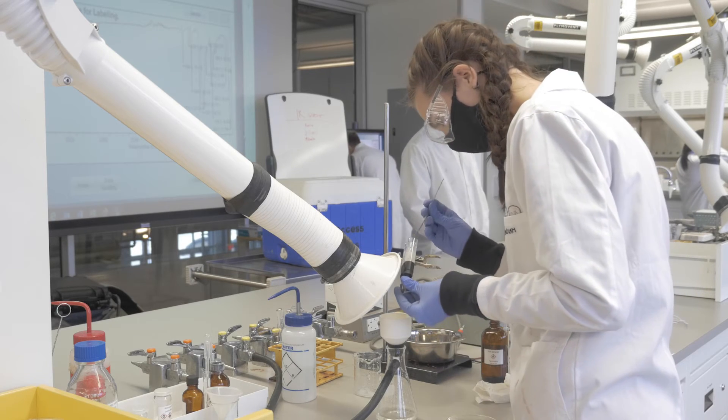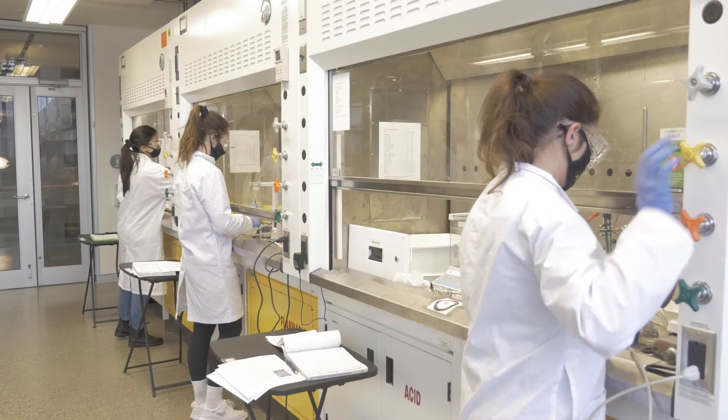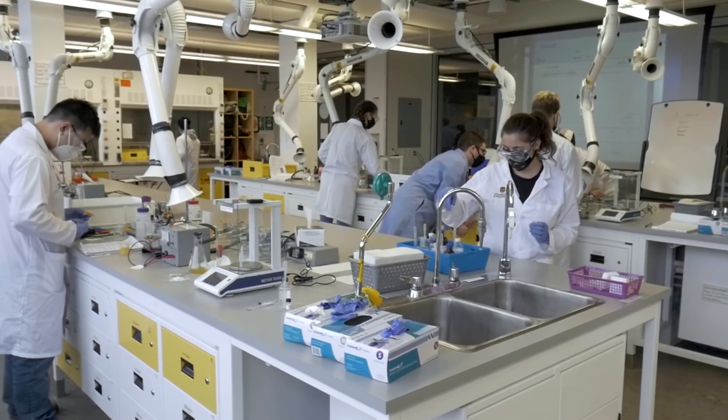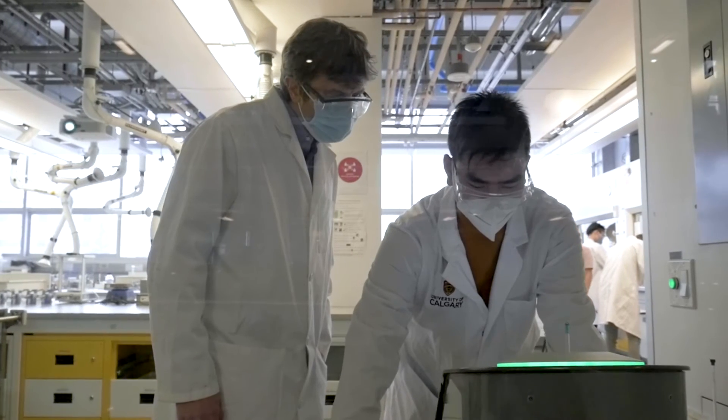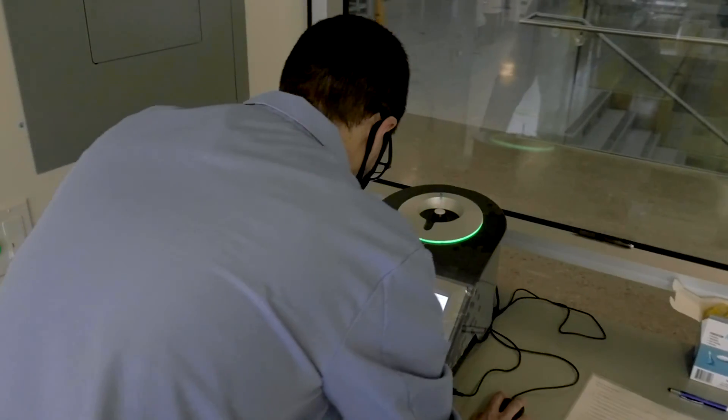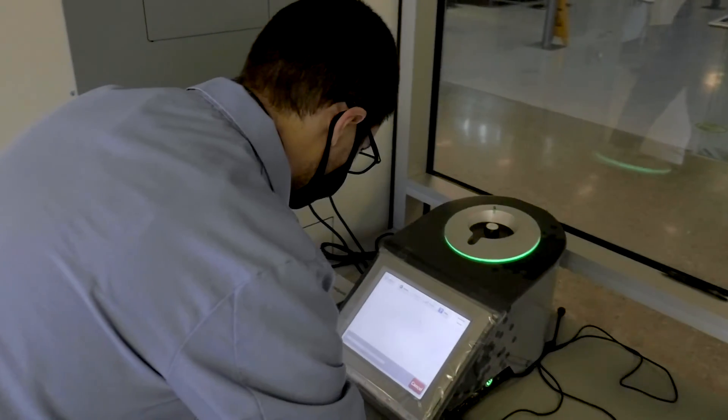We've been very pleased with the benchtop NMR systems from Nanalysis, and they are perfect for our undergrad program. It gives our students a hands-on experience of preparing their NMR samples, analyzing these samples firsthand, observing the results before their eyes, and then processing those results.